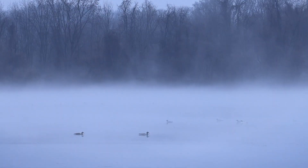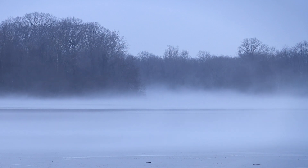A pileated woodpecker, osprey, tons of ducks and geese and seagulls, fog rising up from the lake. It's pretty awesome.